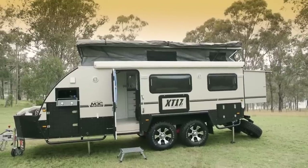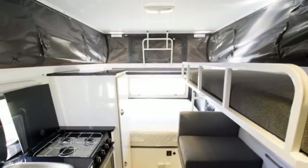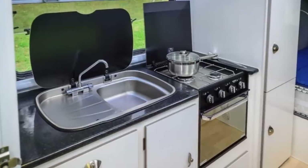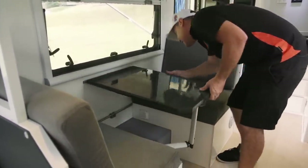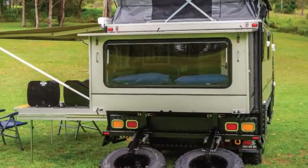The roof raises using two handles, one at each end of the caravan, to increase the living space. Inside you'll find a kitchen area that includes a mid-sized fridge freezer, an oven, a triple-burner cooktop, and a stainless steel sink. A small dinette area is opposite that with bench seating for two and a small removable table. The fold-out area at the rear houses a queen-size bed.